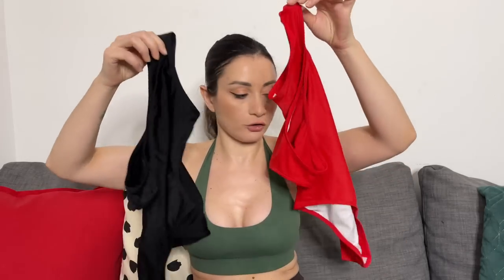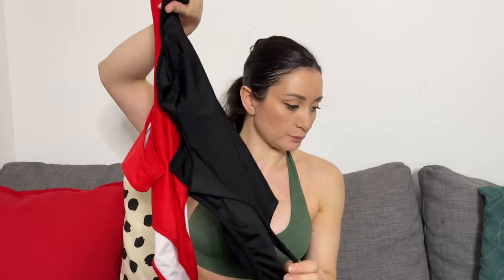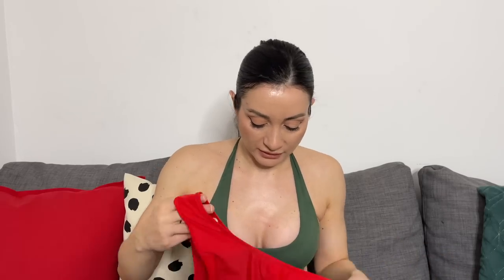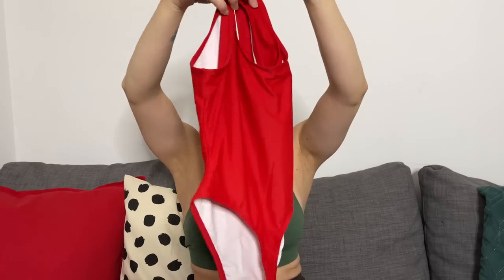The next two pieces are the same item in different colors — the Tonga High Cut One-Piece Swimsuit for Women. Price is $24.99 discounted from $29.99. I didn't realize they were swimsuits at first — I thought they were just for cosplay — but the material has a double lining for that purpose. They're super cute and very basic.